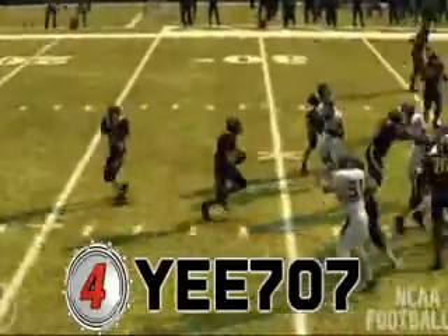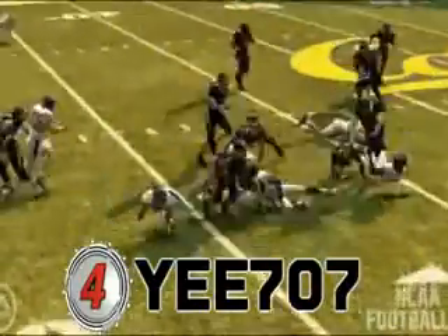Number 4. Number 4, Yee 707. Cal vs. San Jose State.